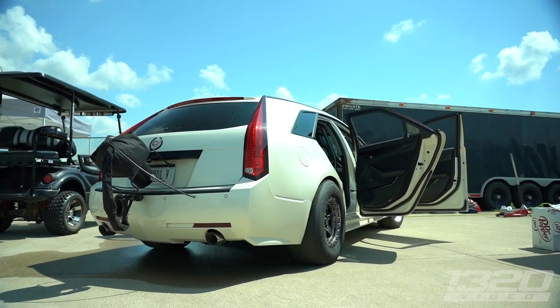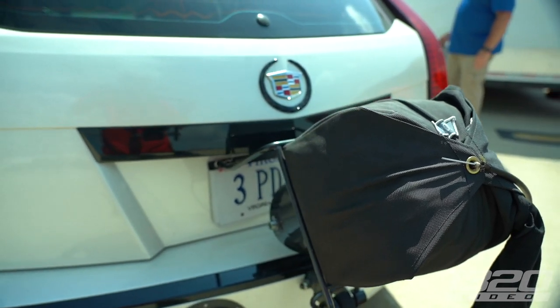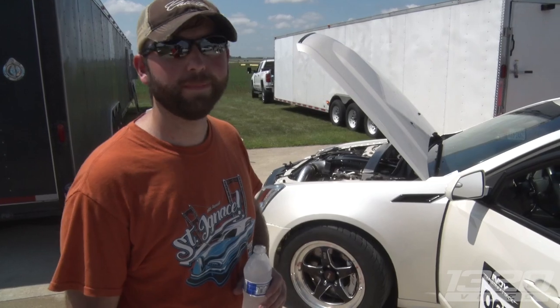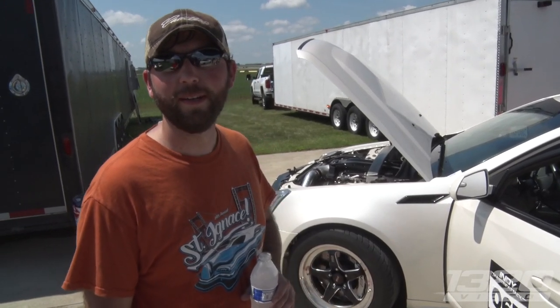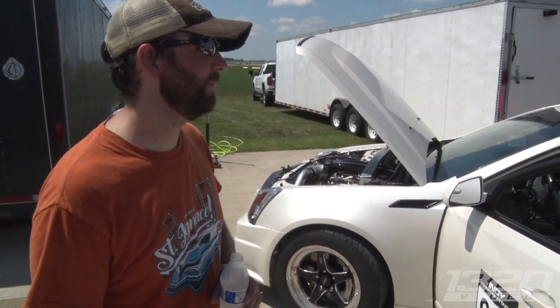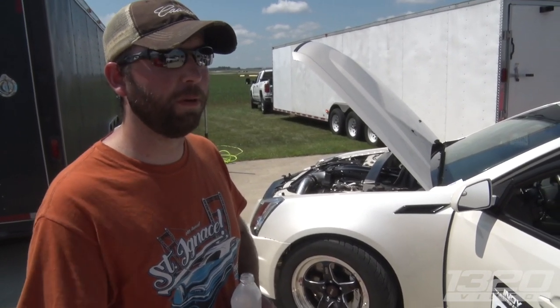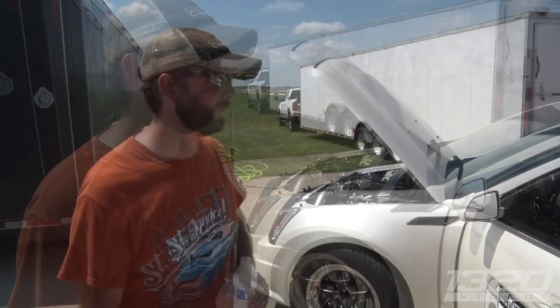When you guys filmed it two years ago it was still twin-charged. I had a Maggie 2.3-liter on it and we just kept turning the boost up and it wouldn't make any more power. We took it off — it made like 1200 wheel, was a blast on the street but super responsive. We didn't change the turbo, just got rid of the blower, swapped the cam, and put the intake on.